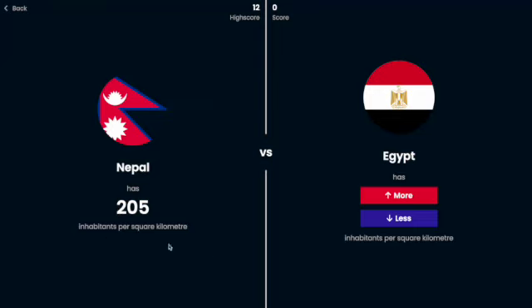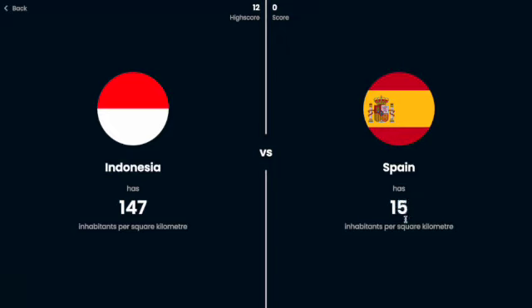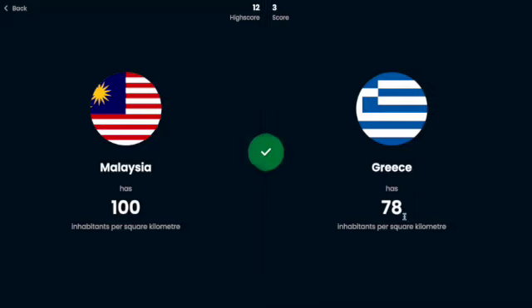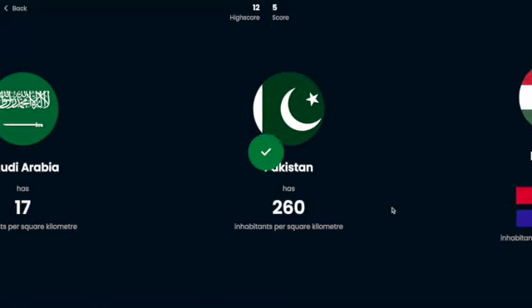Nepal has 205 people per square kilometer. Egypt's gotta be more dense than that, I think — oh no. 205 is actually a lot, I don't know what I was thinking. Spain, I'm going to say is less dense than Indonesia because Indonesia is like the fourth most populous country and it's on the smallest land. Malaysia I think was more, it was like 100 — yeah. Greece, let's say is less population dense — yes. Saudi Arabia has some cities that are really populous but it's also a lot of desert, so I'm going to say less — yes. Pakistan was definitely more, it was like 200.